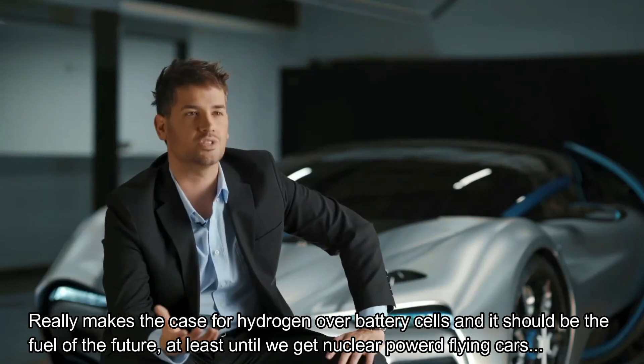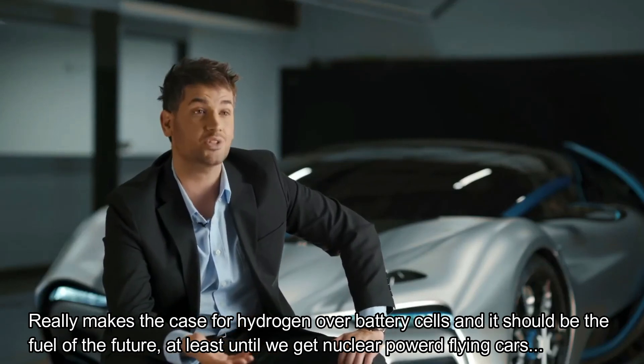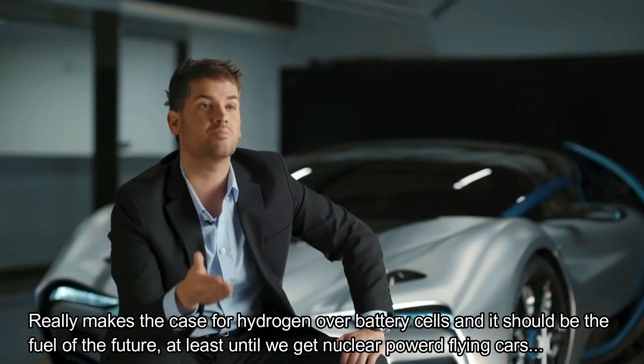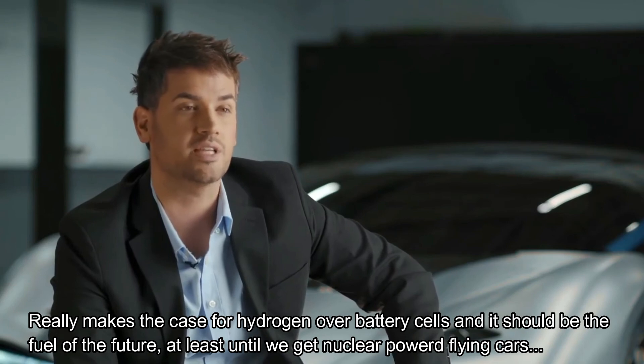In closing, just remember: hydrogen — it is electric. And it doesn't have any of these problems that electric vehicles currently have. Most people don't realize that because they've been getting their information from battery companies. Well, we're a hydrogen company, and we're here to set the record straight.